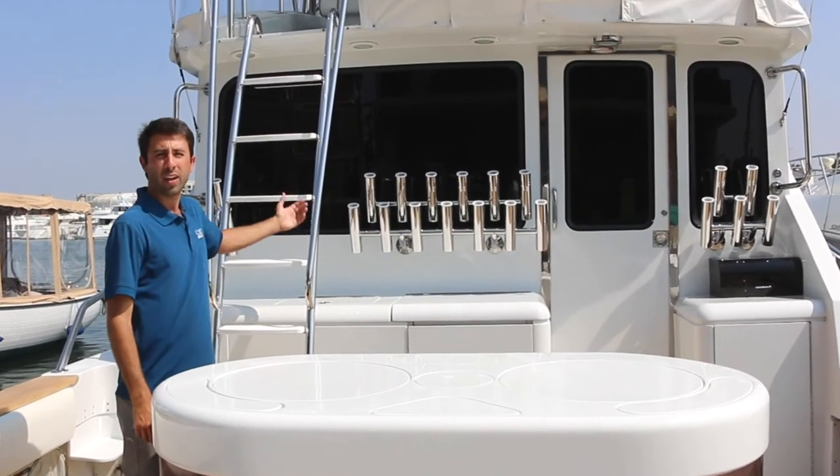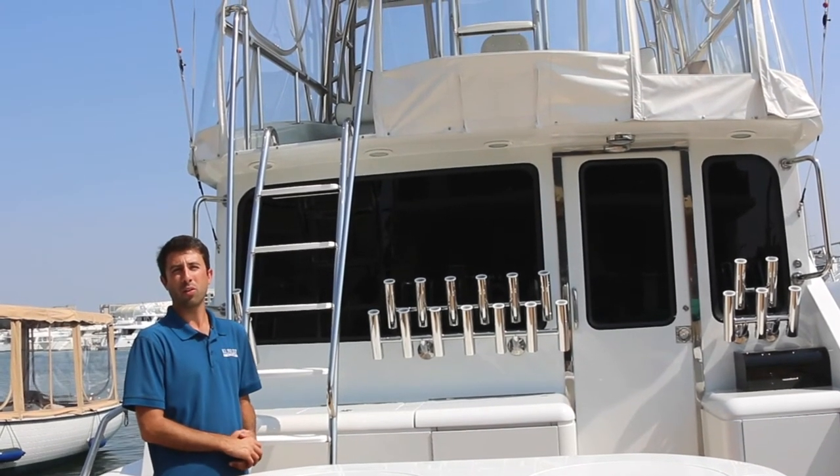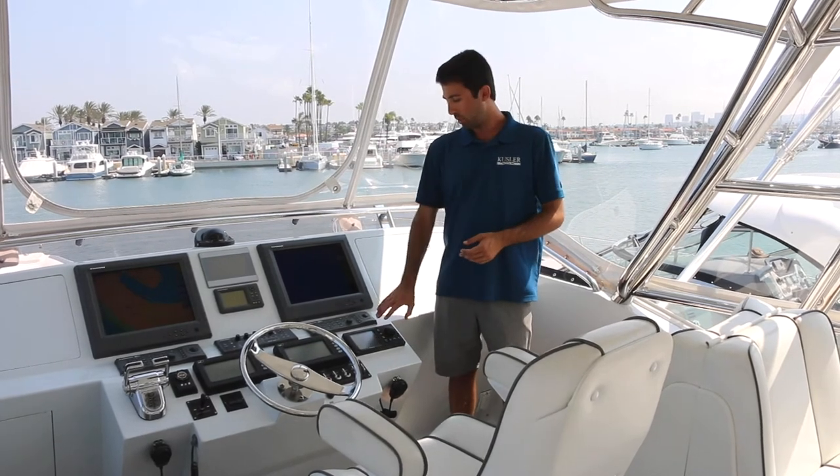Up in the flybridge, you'll find a full suite of Furuno electronics. Down in the engine room is a CH-250 side scan unit that can be displayed up here along with your charts, radar, and your up and down meter. There is a Simrad autopilot that is integrated with the hydraulic bow thruster, so if you're on a drift and want to orientate the boat a certain way, you can set the orientation with the autopilot and as the boat begins to rotate, the hydraulic bow thruster will kick in and reposition the boat automatically.